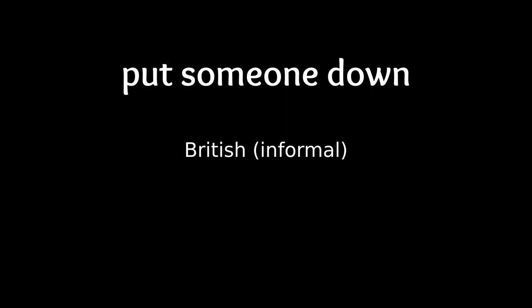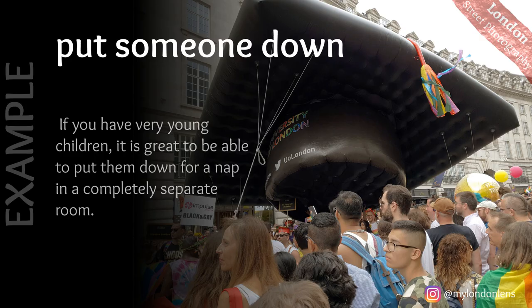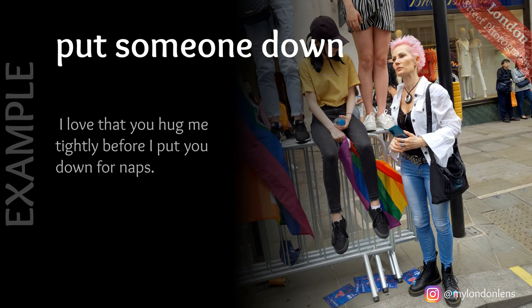Put someone down: lay a baby down to sleep. For instance: if you have very young children, it is great to be able to put them down for a nap in a completely separate room. Another example: my wife usually puts her down, and they recount the day and say what they're grateful for. Next example: I love that you hug me tightly before I put you down for naps.